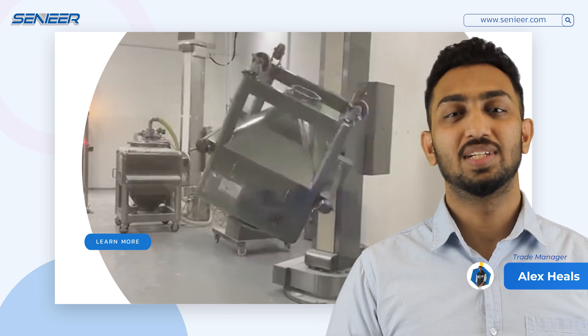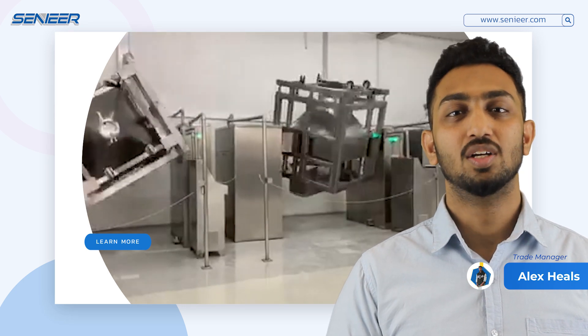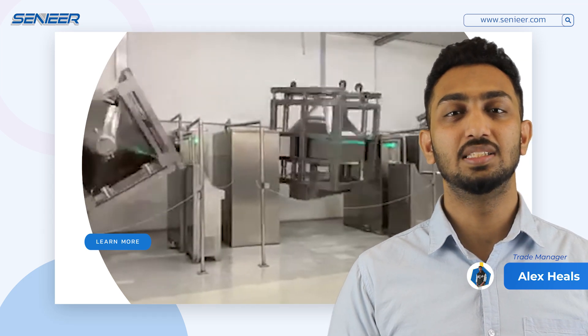SENIAR is a global manufacturer and supplier for OEB level 5 pharmaceutical equipment. We design according to US Standard FDA, CE, and GMP.